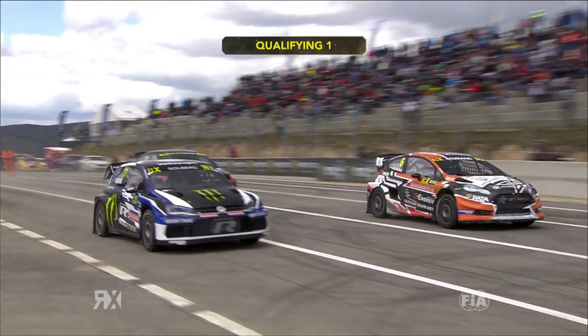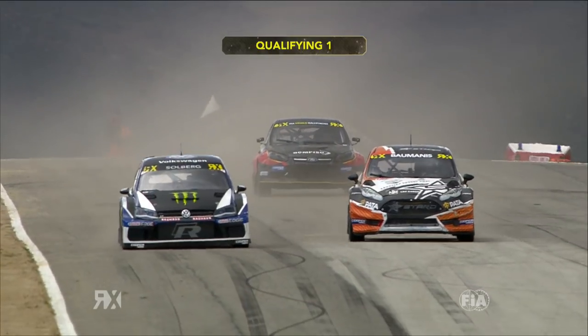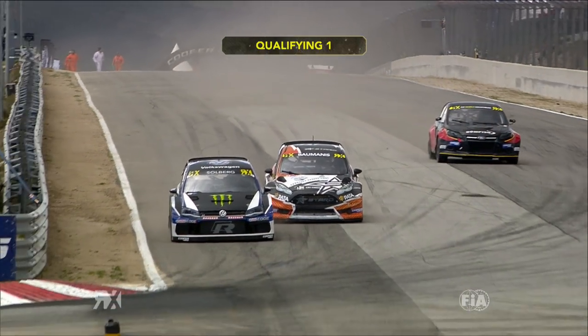Q1 in Portugal. We had had sunshine when it looked like we were going to get rain. We had a light shower before it, but the gravel had been swept back onto the track, and that would be the story of the session.